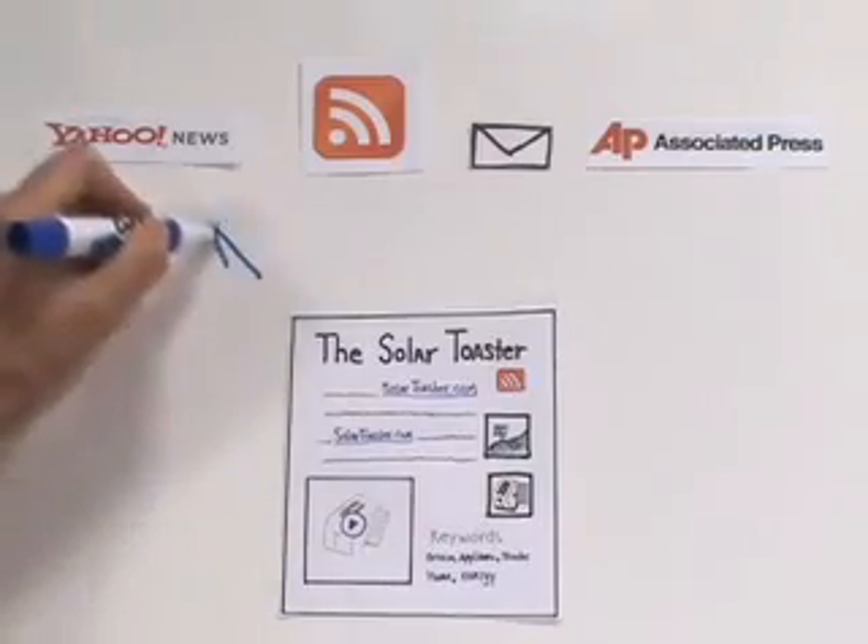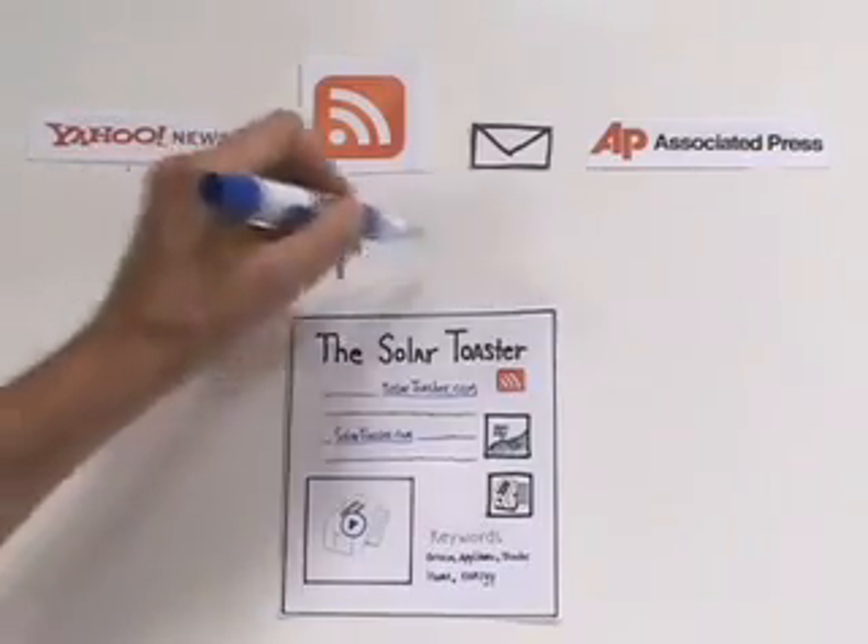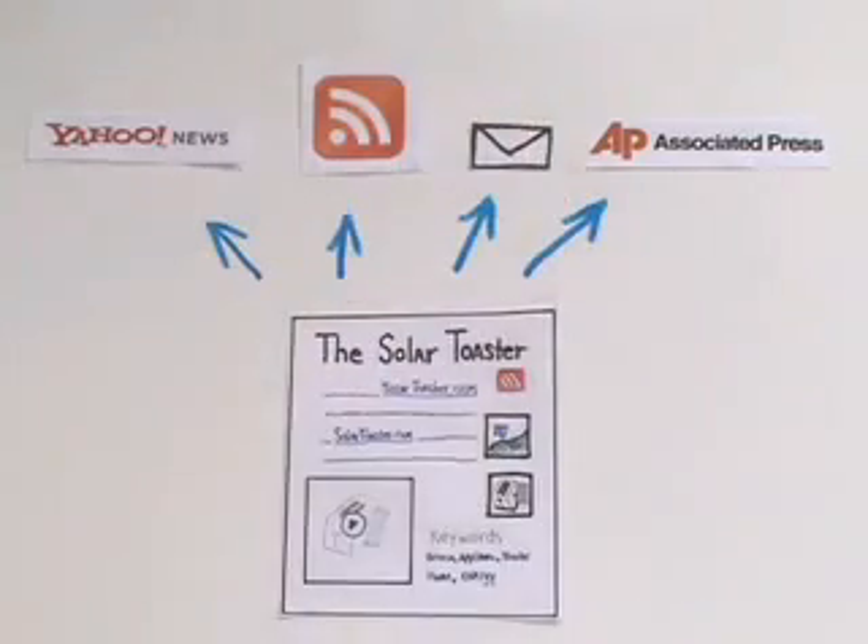Your news will get on top news sites like Yahoo and Google and be distributed via RSS, emailed to tens of thousands of subscribers, appearing in search results, and even sent to top newspapers like USA Today and the New York Times.